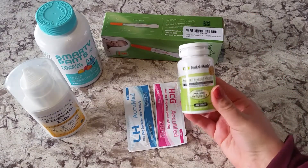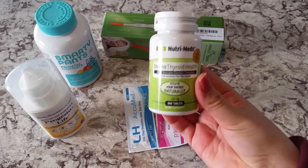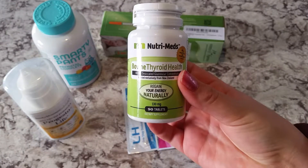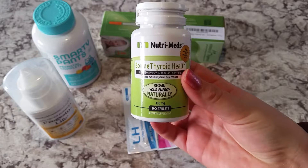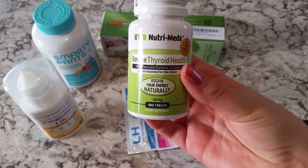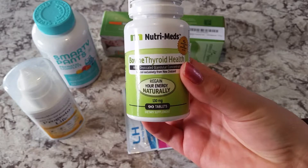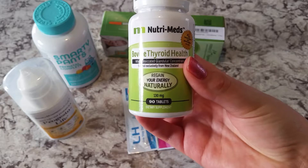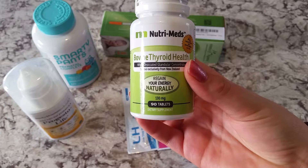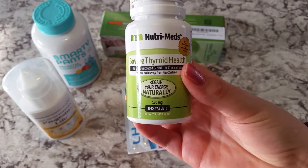First I want to talk about this natural desiccated bovine thyroid supplement. I take this with my prescription of levothyroxine, but if you have a hyper or hypothyroid, or you just feel that your thyroid is a little bit off, this is also a really good supplement to take by itself or with a prescription. I've noticed since I've been taking this that my overall health has been a lot better — my skin, my hair doesn't fall out as much, and my weight is a little bit easier to manage.